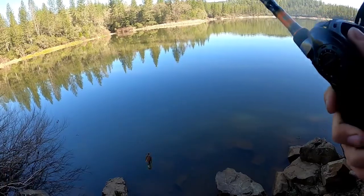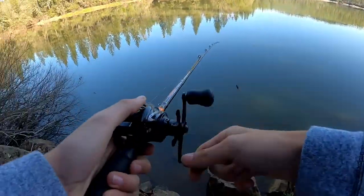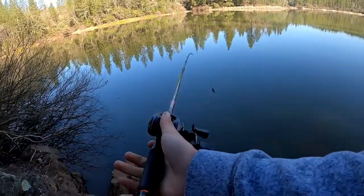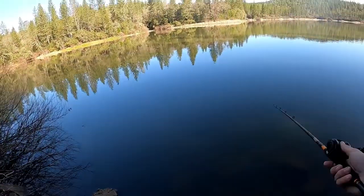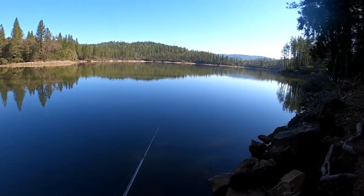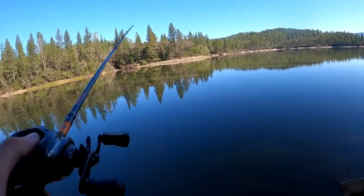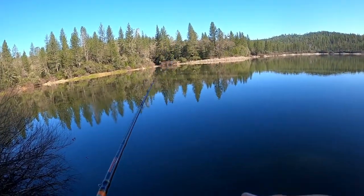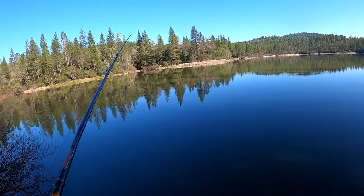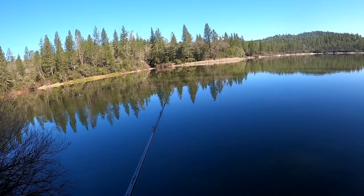Literally only walked maybe 10-15 feet from the last spot and found this spot right here. Looks pretty good, so we'll flip the jig. There's some bass fishermen out on the other side of the lake. We will find the fish.